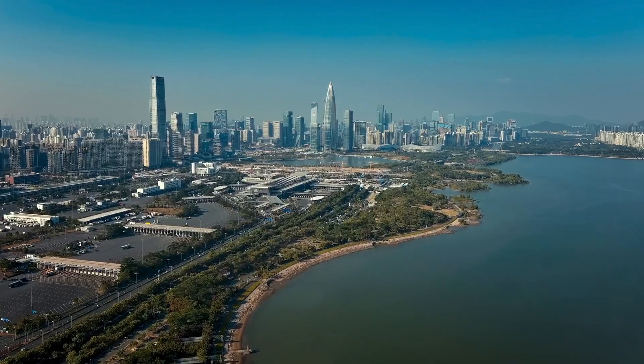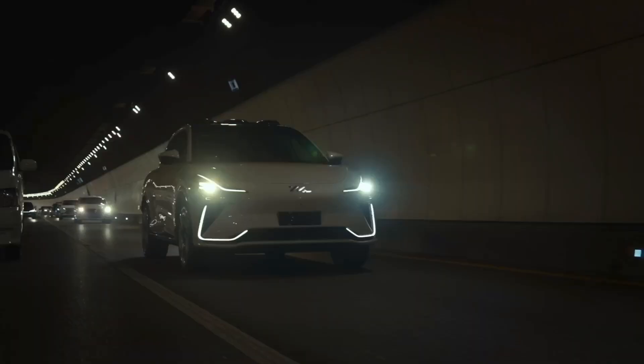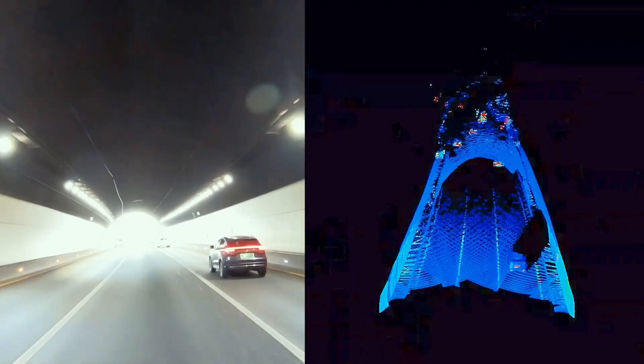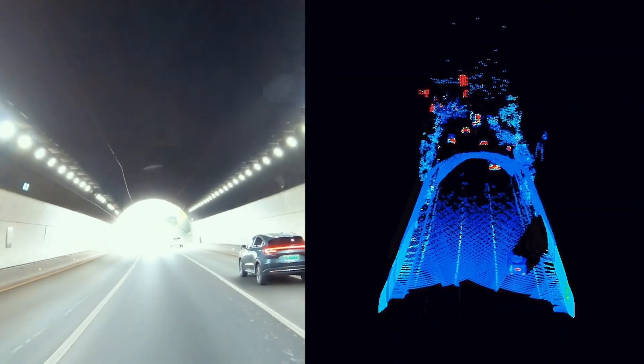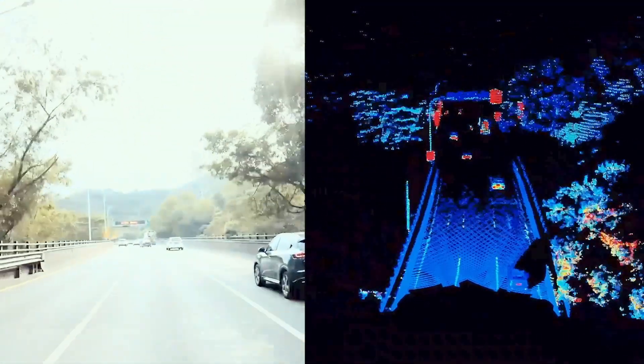In terms of safety, when entering a tunnel, the camera image is affected by the contrast of lights. And when driving out of the tunnel, the camera will be overexposed. However, LiDAR is not affected by these lighting conditions.